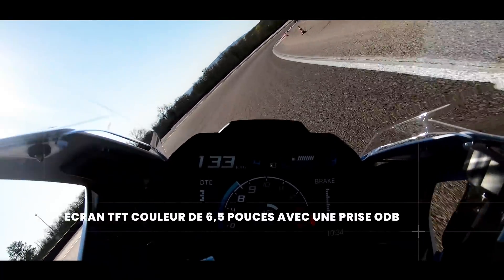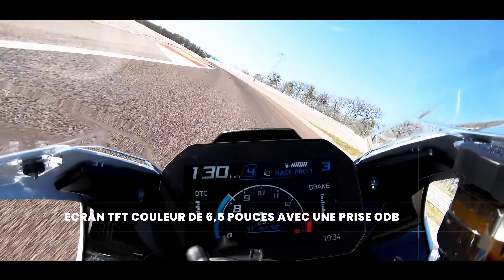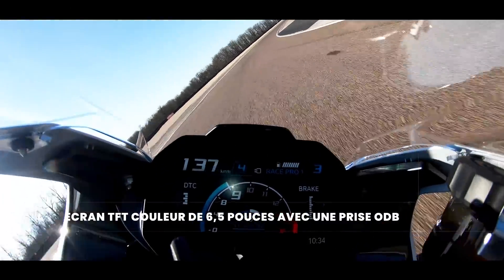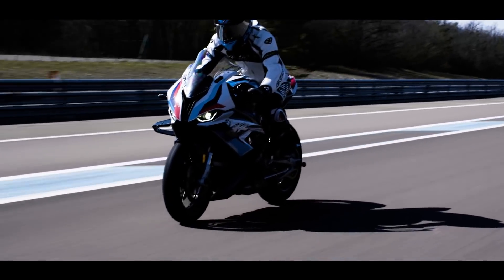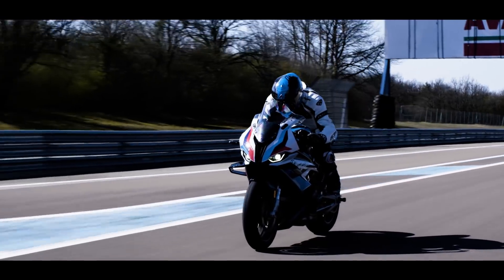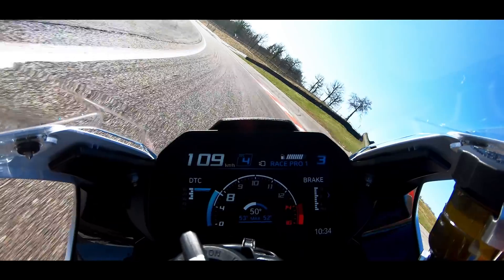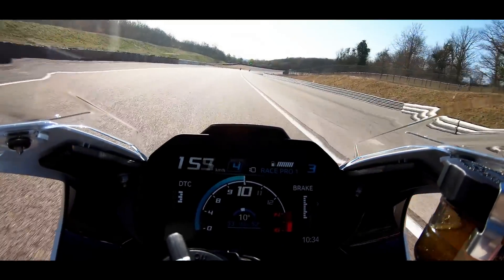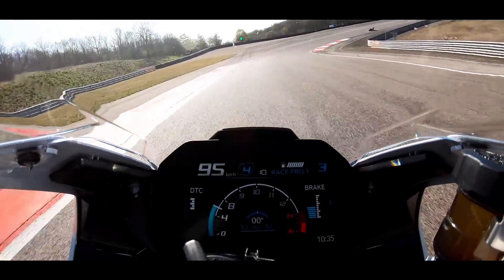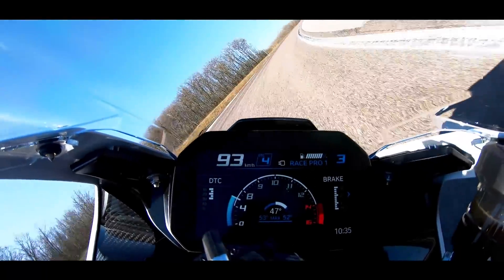On a des étriers issus du SBK. Je peux vous dire que ça freine — incroyable. La puissance de décélération et la modularité de ce freinage, c'est assez exceptionnel.